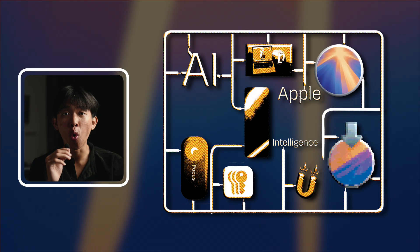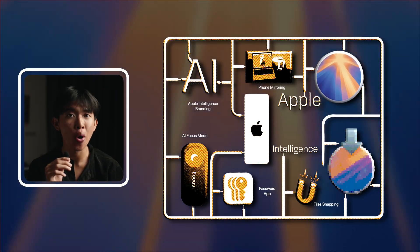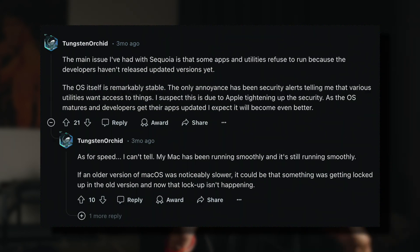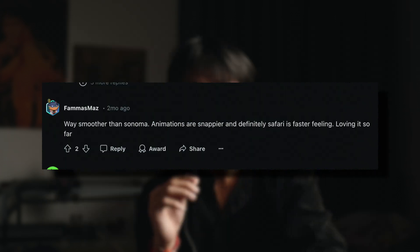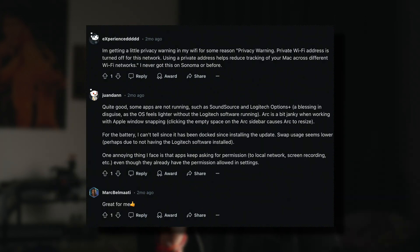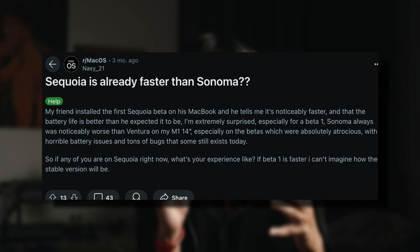If you're using M1 through M3 machines, your Mac will support Apple Intelligence and all the features macOS Sequoia brings. It's also important to note that many beta testers using M1 Macs report a bit of clunkiness after upgrading to macOS Sequoia. Reviews are mixed — some say it's fine, but others report bugs and some slowness. We'll have to wait and see when the official version rolls out, but bear that in mind if you're on an M1 machine.